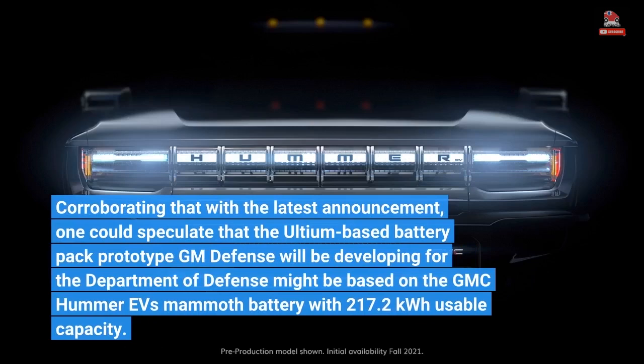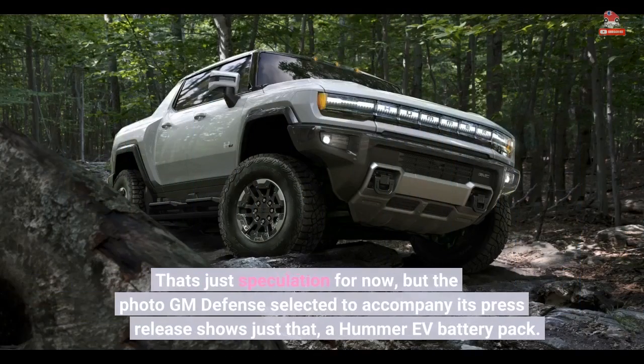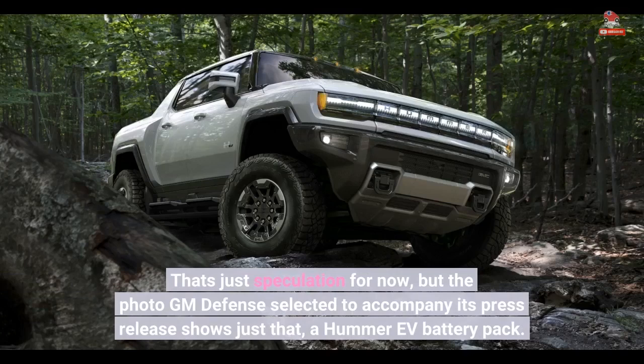Corroborating that with the latest announcement, one could speculate that the Ultium-based battery pack prototype GM Defense will be developing for the Department of Defense might be based on the GMC Hummer EV's mammoth battery with 217.2 kWh usable capacity. That's just speculation for now, but the photo GM Defense selected to accompany its press release shows just that — a Hummer EV battery pack.